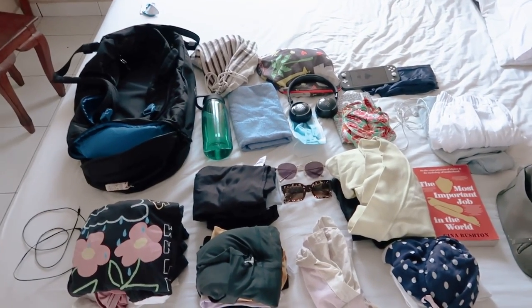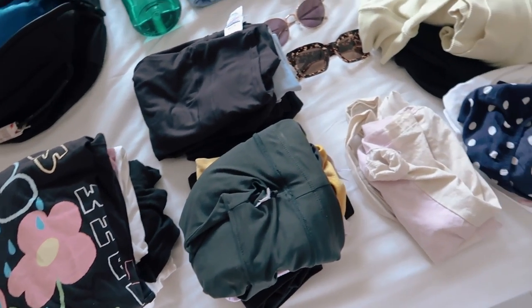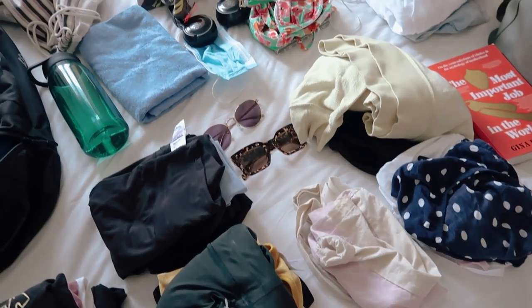Before I pack, I like to pull out everything I think I'm going to take, lay it out on the bed, and sort of section it off into like t-shirts, pants, shorts, swimwear, etc. That way I can see — am I taking too much? I don't really like to take more than four or five shirts and I just buy laundry powder or get my laundry done while I'm traveling. By laying everything out like this, it's a really good visual way to make sure you're not taking too much.